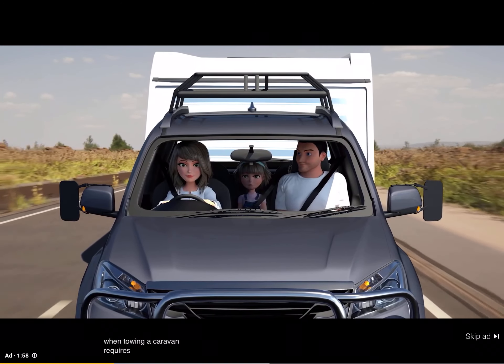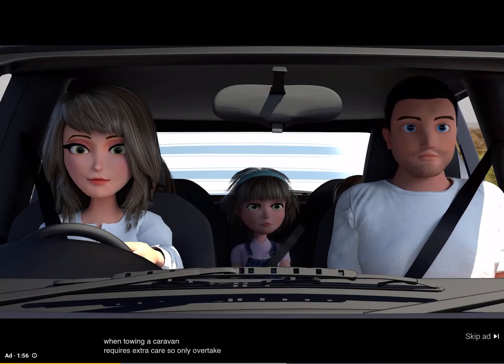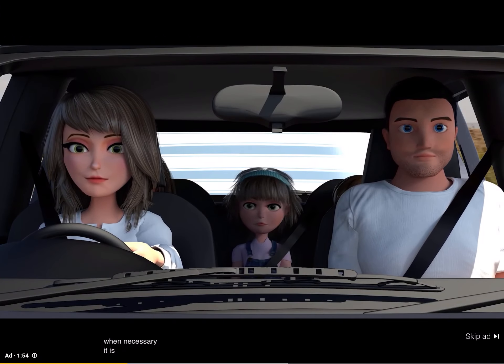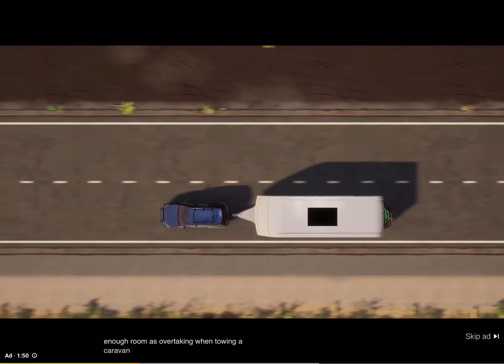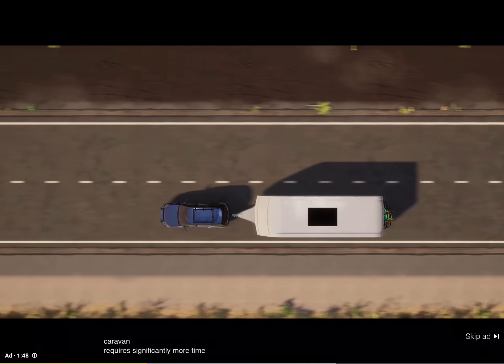Overtaking when towing a caravan requires extra care, so only overtake when necessary. It is important to ensure that you have enough room, as overtaking when towing a caravan requires significantly more time and space.